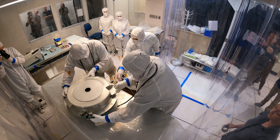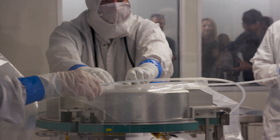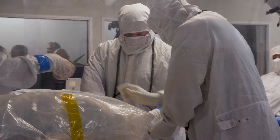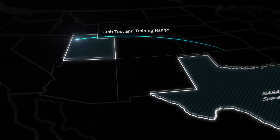Inside of that is what we call a sample canister. The sample return capsule is kind of like a nesting doll — we have these multiple layers of protection. That sample canister will have a nitrogen flow put on it, what we call a nitrogen purge, to protect the sample and keep any incursion of terrestrial atmosphere from coming into that canister. It will then be flown from Utah to Houston, Texas.